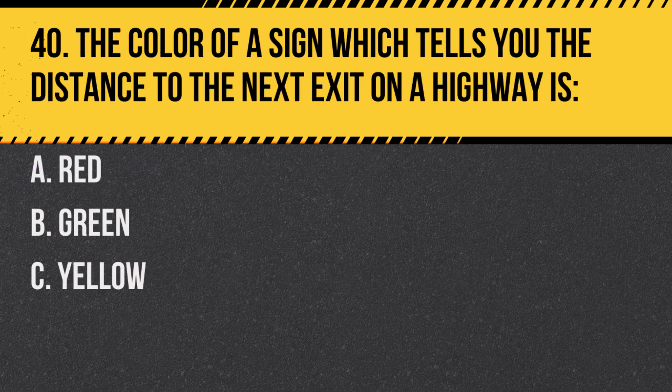Question 40. The color of a sign which tells you the distance to the next exit on a highway is: A. Red. B. Green. C. Yellow. Answer: B. Green. Green signs on highways typically provide distance and direction information.